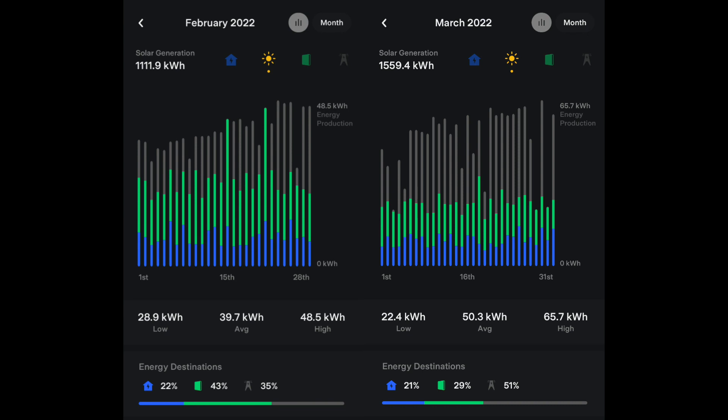We generated about 400 more kilowatt hours in March than we did in February, around 1,560 kilowatt hours in March. About 100 kilowatt hours of that can be attributed to the shorter month in February, but the average went from 39.7 kilowatt hours per day in February all the way up to 50.3 kilowatt hours per day in March.